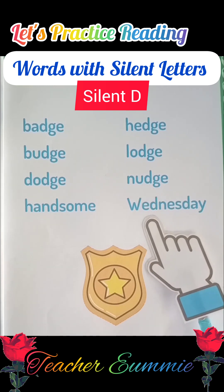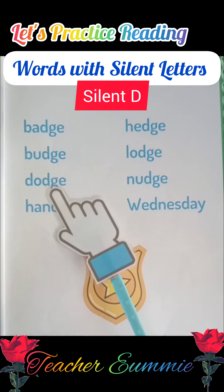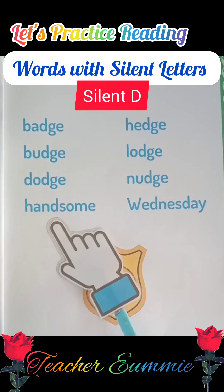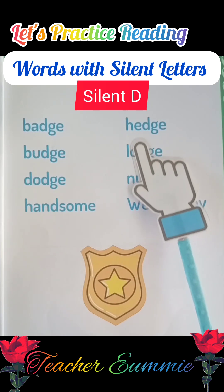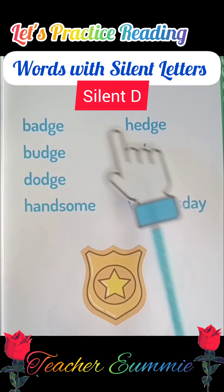Wednesday. Okay, your turn to read now. Okay, very good.